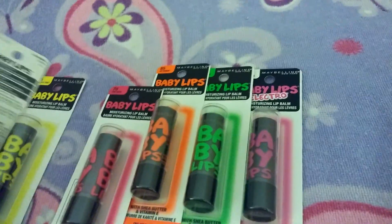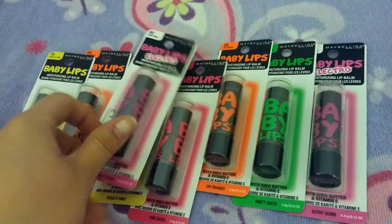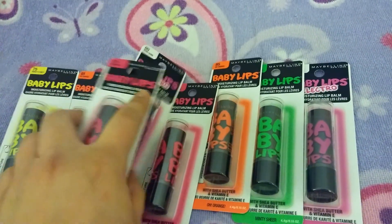I got quite a few extras just because I was thrilled to find them. I got all of those for gifts — I figured they'd be great gifts for friends for Christmas and birthdays.